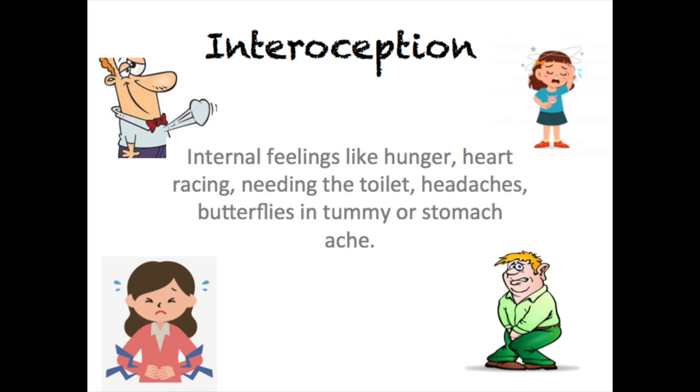Studies have shown that children with autism may have a lower awareness of their internal signals, but some children also may have higher levels of awareness — feeling hunger, pain, itching or needing the toilet far more acutely than others do.